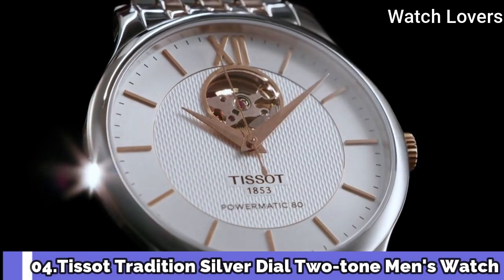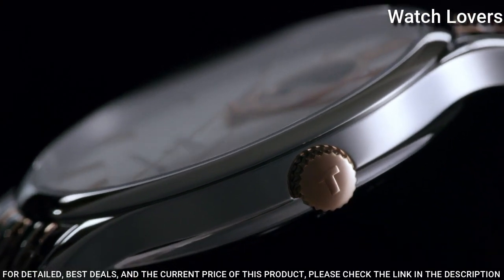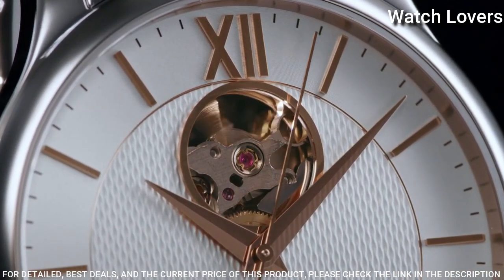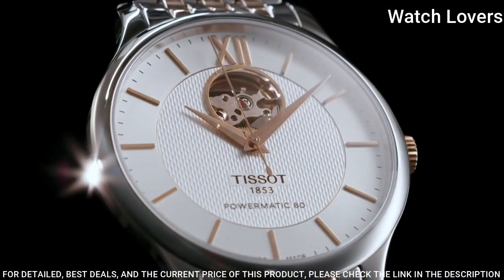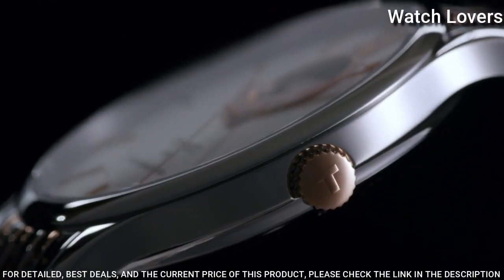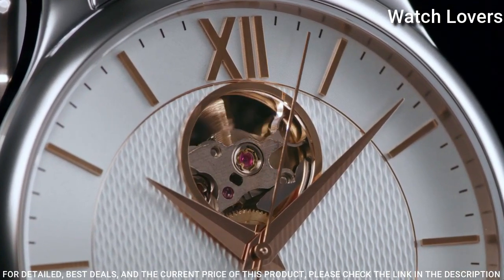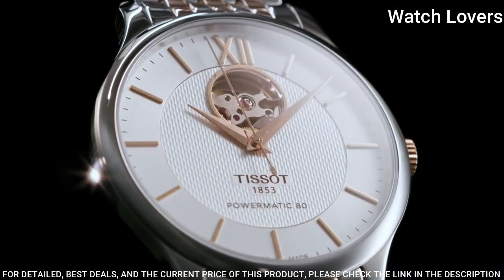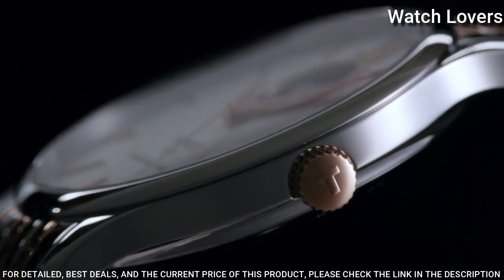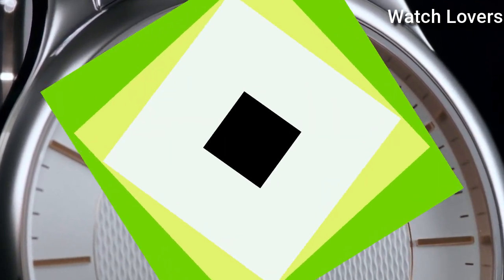Number 4: Tissot Tradition Silver Dial Two-tone Men's Watch. Stainless steel case with a two-tone silver-tone and rose gold PVD stainless steel bracelet. Fixed stainless steel bezel. Silver open-heart dial with rose gold-toned dauphine-style hands and index hour markers. Dial type: Analog. Automatic movement. Scratch-resistant sapphire crystal. Case size: 40mm. Case thickness 9.4mm. Band width 20mm. Butterfly clasp. Water-resistant at 30m. Functions: Hour, Minute, Second. Swiss made.